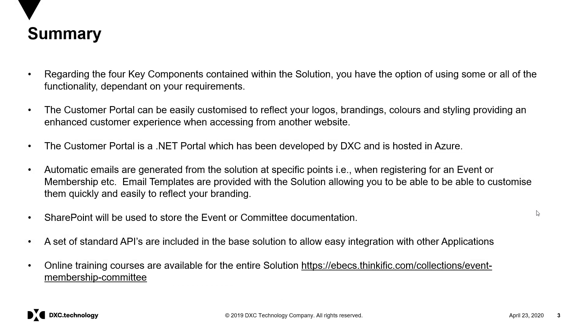To summarise how DXC can deliver the solution, with reference to the four key components, businesses will have the option of using some or all of the functionality dependent on their requirements. For specific details about any of the components, please see the relevant information video.